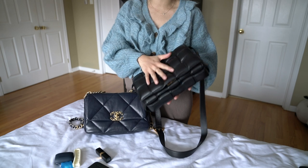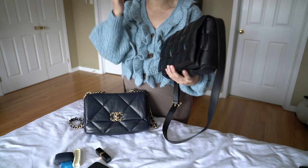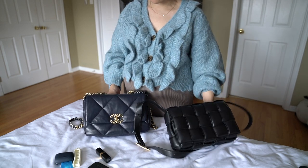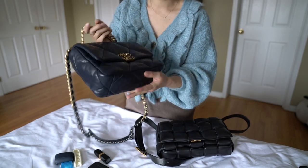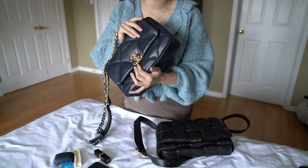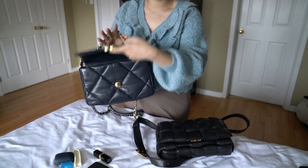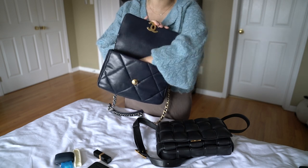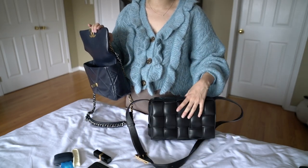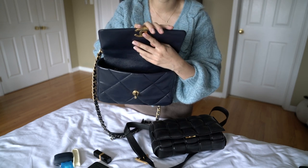The cassette bag is actually a lot more sturdy — the quilts are very puffy but not slouchy at all, it's really puffy and structured. The leather is lambskin but feels very durable. The Chanel 19's lambskin is much softer with very little structure, which concerns me about how it will hold up over time — the leather could stretch and deform the bag. Also, the Chanel 19's interior is fabric, not leather, whereas the cassette bag is 100% leather lined.